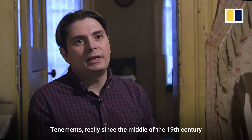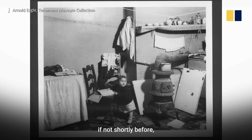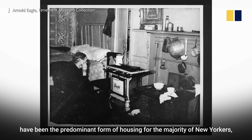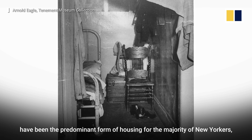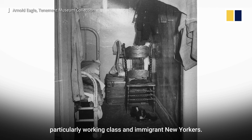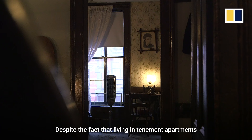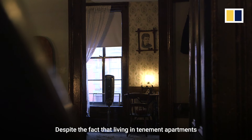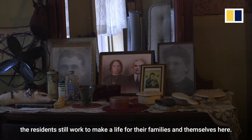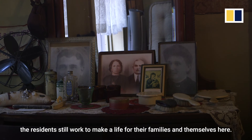Tenements, really since the middle of the 19th century, if not shortly before, have been the predominant form of housing for the majority of New Yorkers — particularly working class and immigrant New Yorkers. Despite the fact that living in tenement apartments was often challenging, residents still worked to make a life for their families and themselves here.